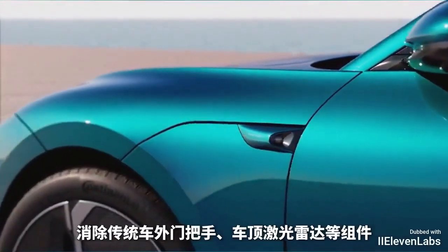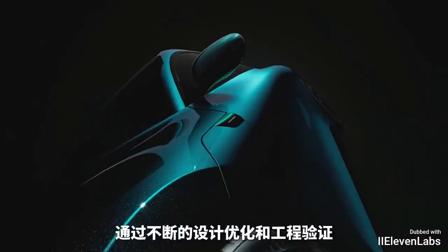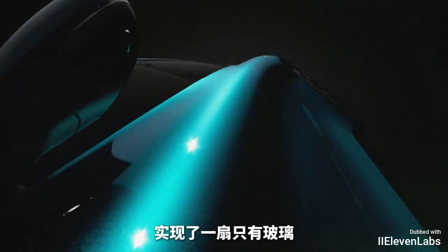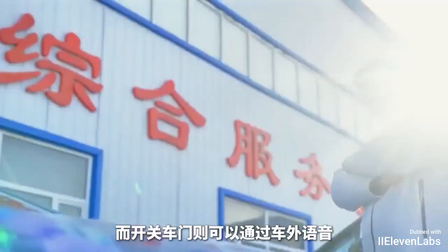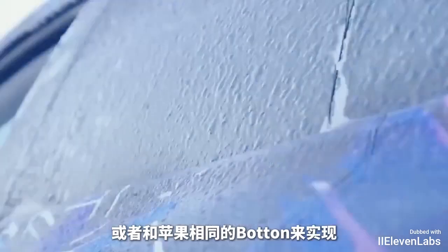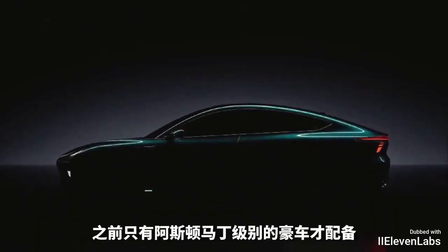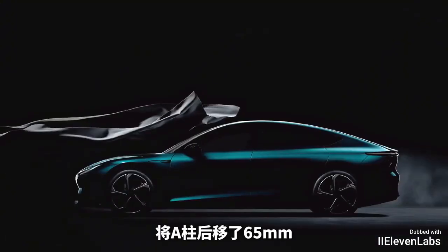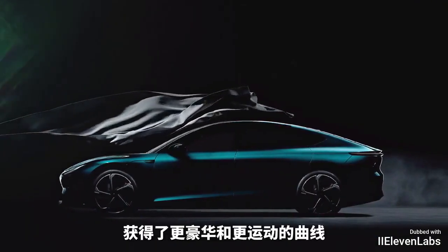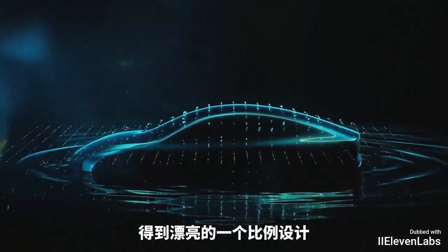Citing traditional car features such as exterior door handles, rooftop lidar, and other components, through continuous design optimization and engineering validation, they achieved just glass and one complete metal paint surface, while opening and closing the car door can be done from outside the car. Like Apple, it uses a package to achieve hidden water cutting, which was previously only equipped in luxury cars like Aston Martin. It also adopts a six-fold water cut, with a moving A-column backed by 65mm, offering a more luxurious and dynamic curve for a sleek aesthetic.